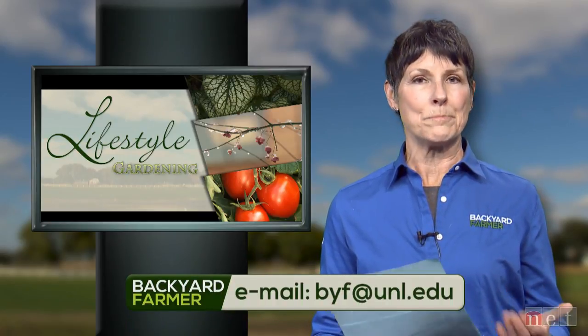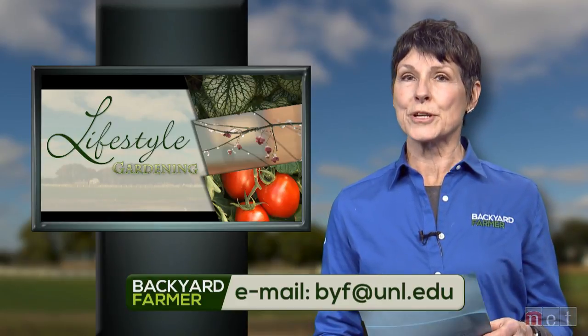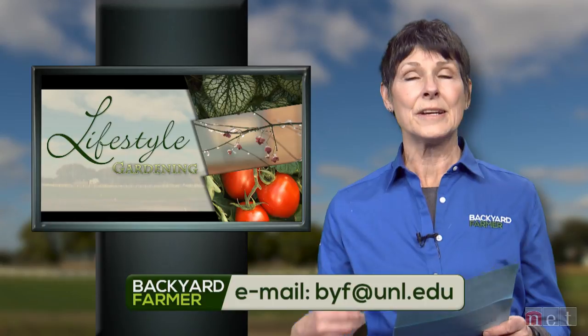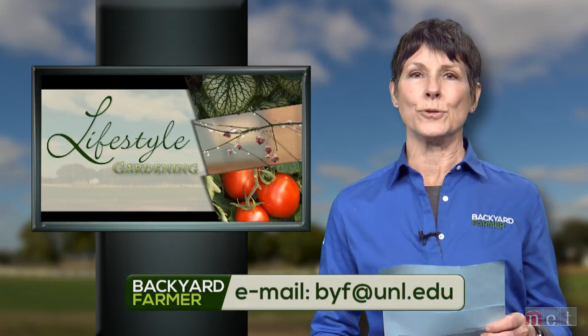Later on in the show we're going to return to the city winter storage area to hear about some specific plants including some aquatic ornamentals and how they survive the winter months. Since this is a partner program to Backyard Farmer, we'd like to take a few minutes to answer some of your questions. We love hearing from you — if you've got some questions or pictures you can send them our way by emailing byf@unl.edu. While you're at it you can attach a picture or two in JPEG format — please tell us as much information as you can including which part of the state you live in.